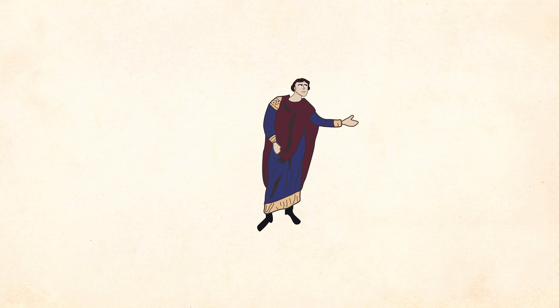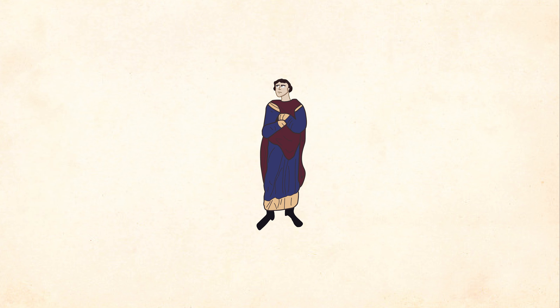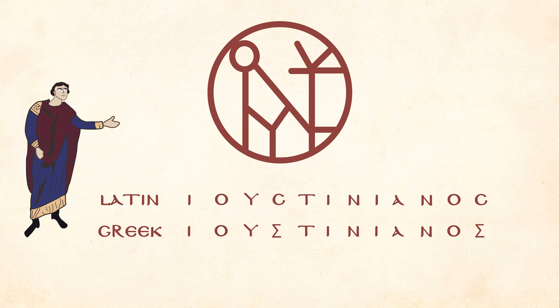I'll even break it down for you: I, O and Y, C, T, A, and N. Hang on, that only spells 'Ioustun' instead of his full name of Justinianos. The thing is, we already have all his letters — they just need to be doubled up to finish his name.